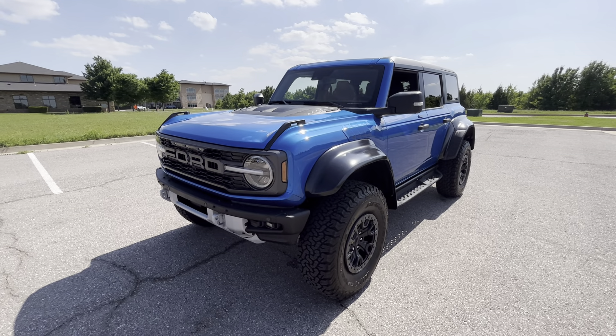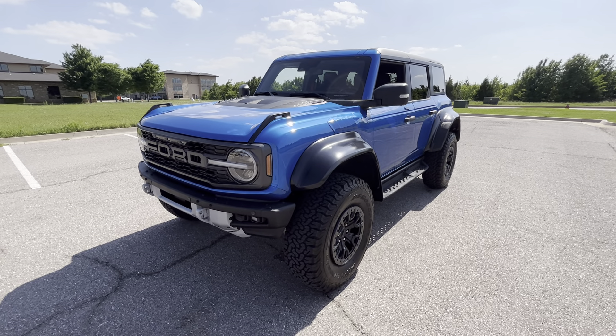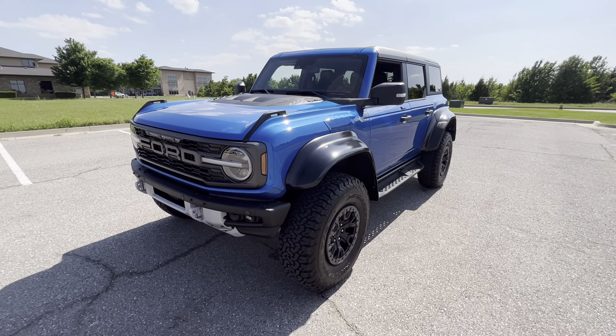That is our 2022 Ford Bronco Raptor. If you have any further questions, please feel free to check out this vehicle on our website at exoticmotorsportsok.com. Thank you for watching.